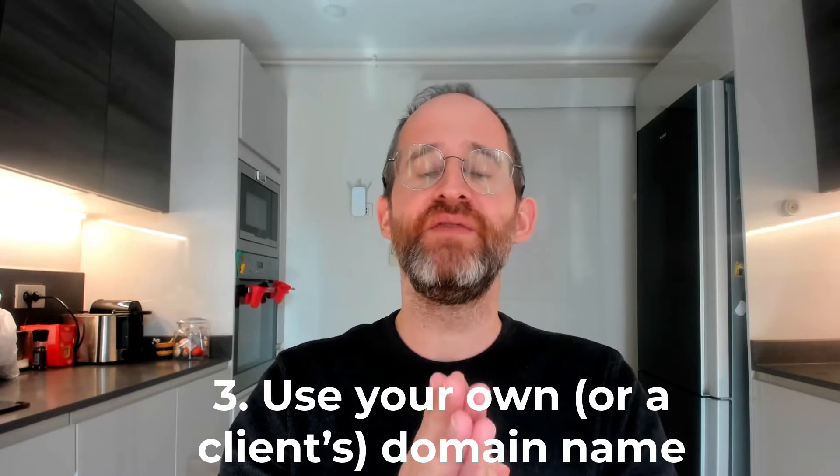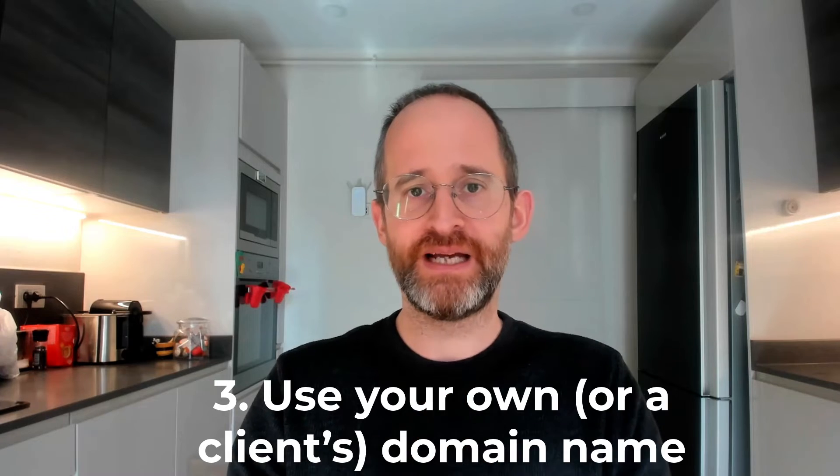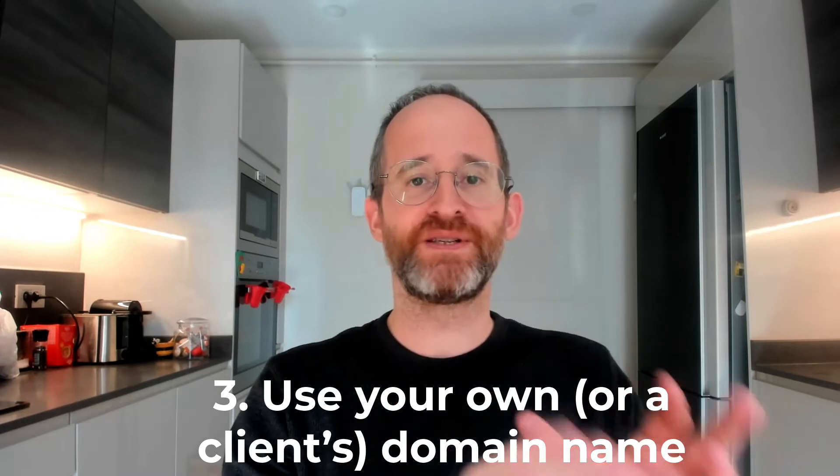Reason number three is that you could even use your own domain name with your Blocks pages. That means that if you've got a website domain, or if you have a customer that has a domain name they'd like to use instead of ours, you can use that instead.